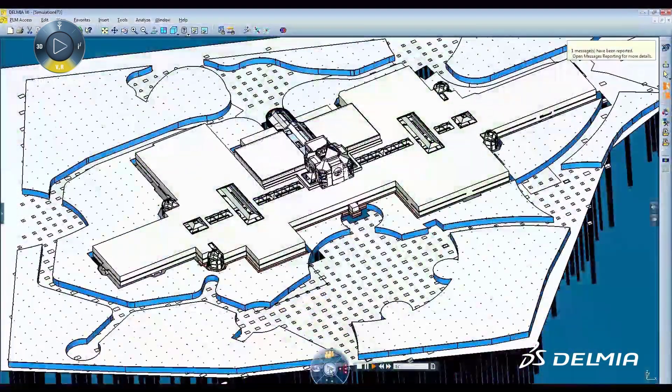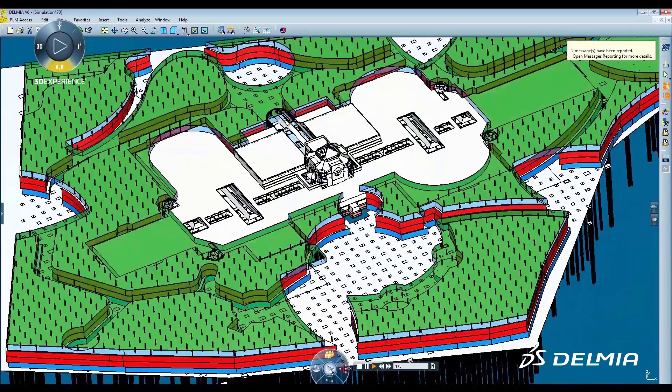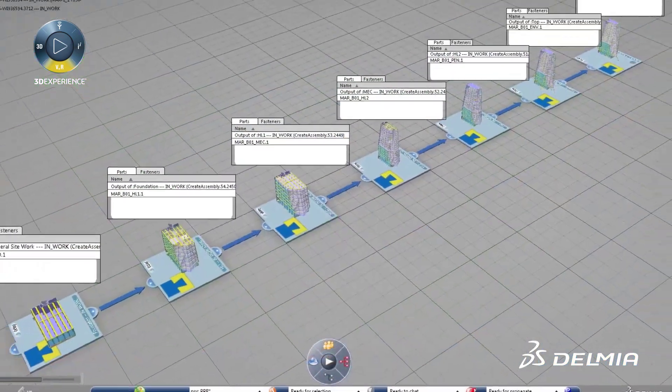Using Delmia's optimized planning, contractors can visually demonstrate to owners the main construction methods at the tendering stage by simulating the master construction program.